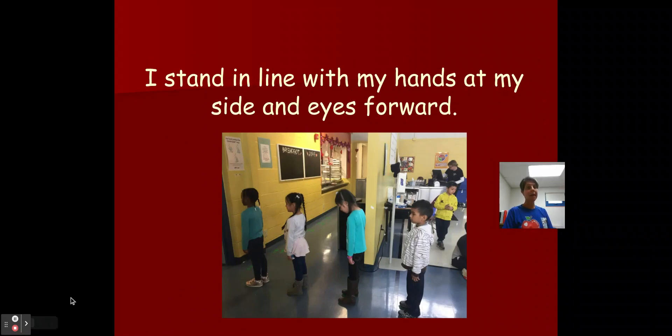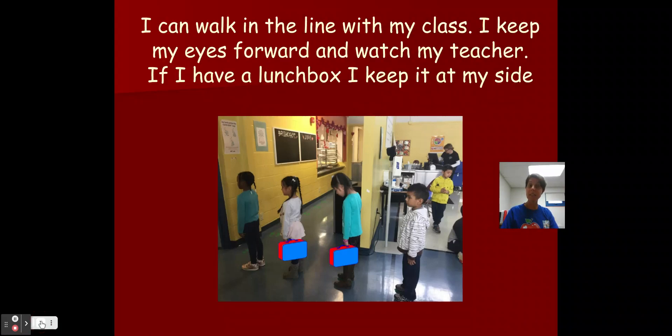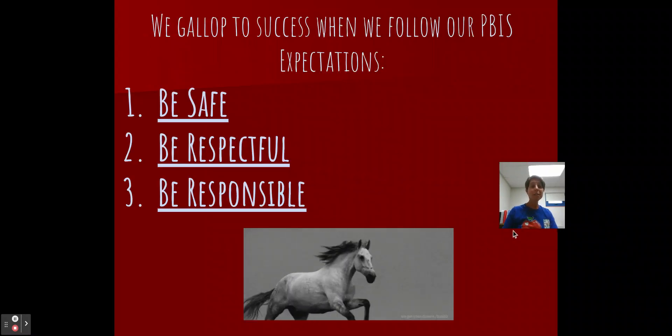I stand in line with my hands at my side and my eyes are forward so I can see where I'm going and see what the teacher wants me to do. I can walk in line with my class — I pay attention to stay with my class and I keep my eyes forward and watch my teacher. And if I have a lunchbox in my hand, boys and girls, I keep it at my side. I want to keep my friends safe — I don't want to hurt anyone by accident if I swing my lunchbox around.